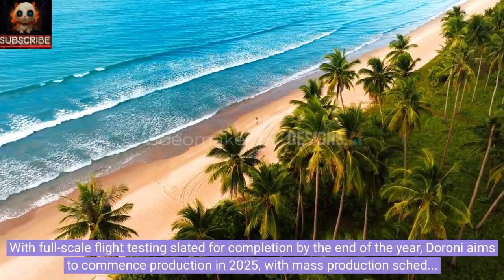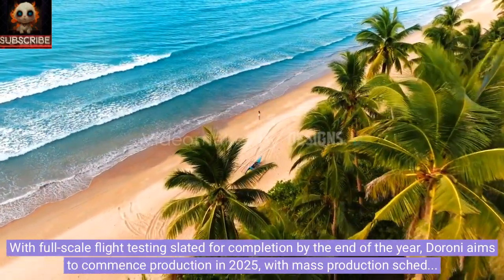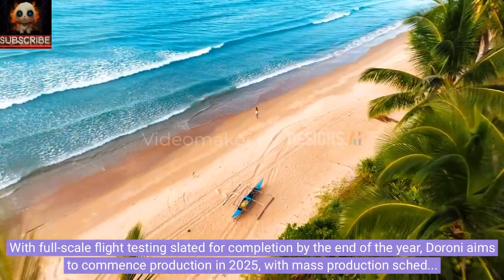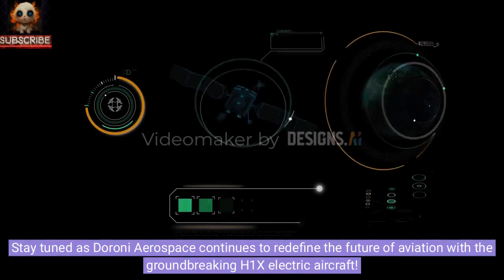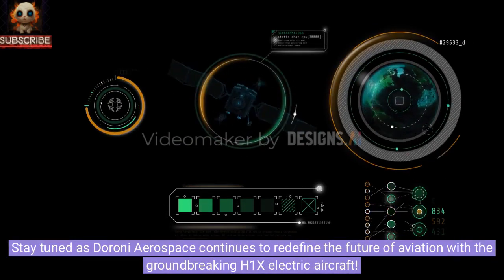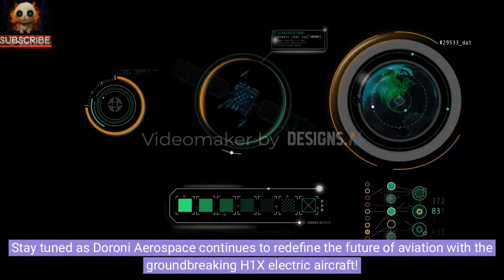With full-scale flight testing slated for completion by the end of the year, Duroni aims to commence production in 2025, with mass production scheduled for 2026. Stay tuned as Duroni Aerospace continues to redefine the future of aviation with the groundbreaking H1X electric aircraft.